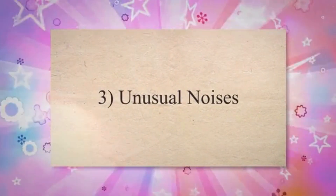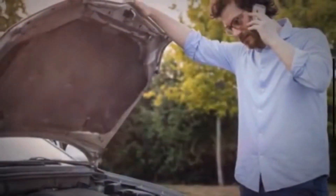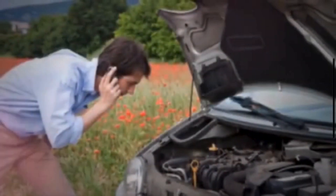3. Unusual Noises: Strange noises like squealing, grinding, or rattling often indicate mechanical problems within the blower motor or its components. Worn-out bearings, a damaged fan blade, or debris lodged in the motor can cause these noises when the motor is in operation.